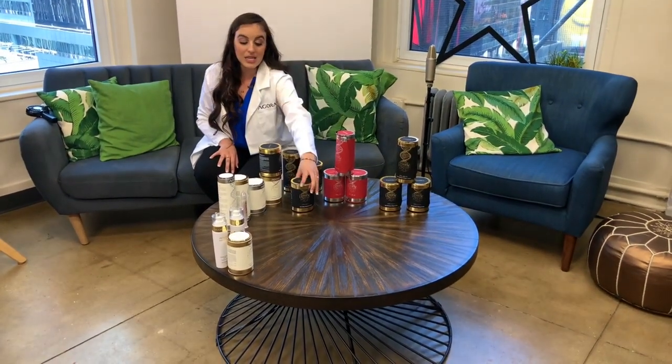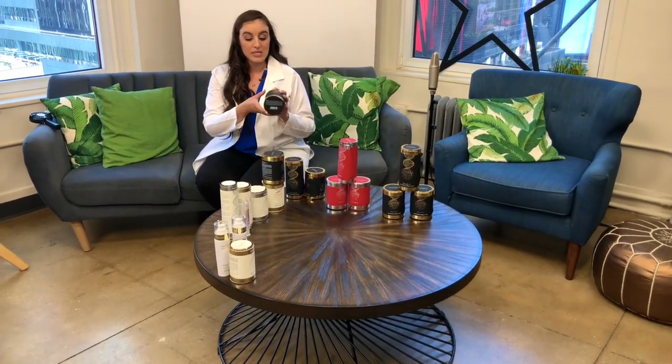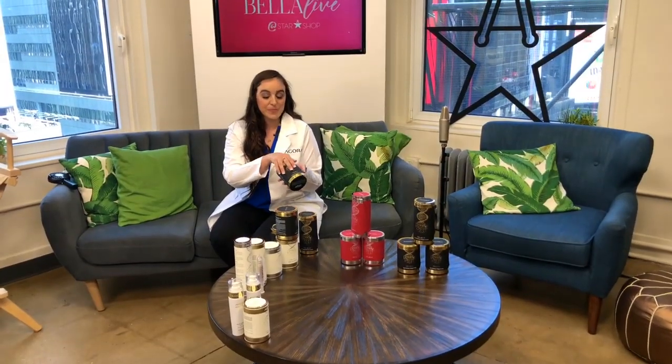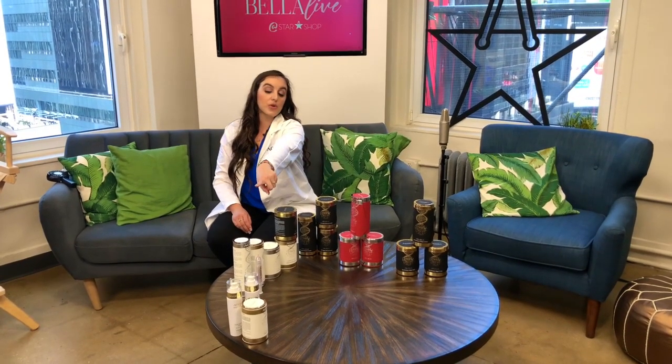Our collagen treatment is for younger skin and enables firming while producing more collagen and elastic fibers. Same as the thermal treatment: apply the mask first, the serum second, leave it on for 30 minutes, remove it, and apply the cream. Lastly, we have our Select Sear treatment, which is a 24-karat gold mask that reduces inflammation and allows the skin to look firmer, younger, and youthful — just like you've had a full night of sleep. On the corner you'll see our daily products: eye cream, cleanser, and toner.